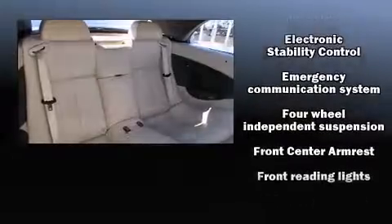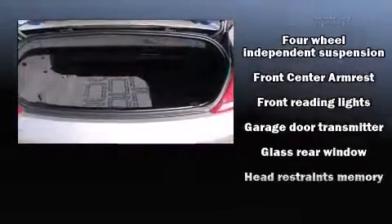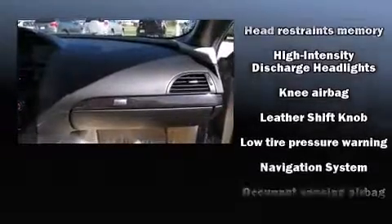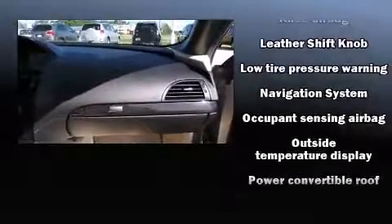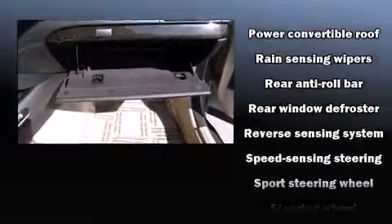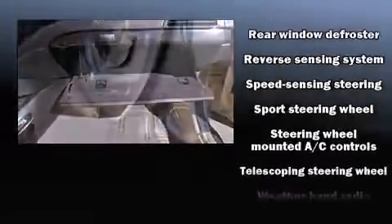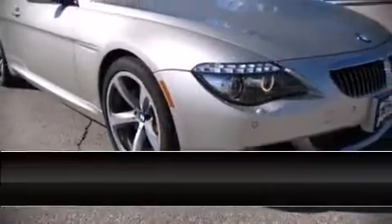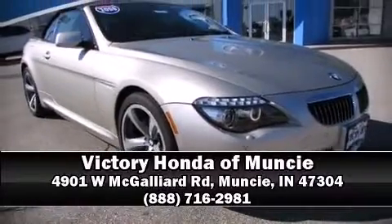BMW ensures the safety and security of its passengers with equipment such as knee airbags, integrated rollover protection, traction control, a panic alarm, and four-wheel disc brakes with ABS. It also arrives with a Carfax history report providing you peace of mind with detailed information. Please don't hesitate to give us a call.